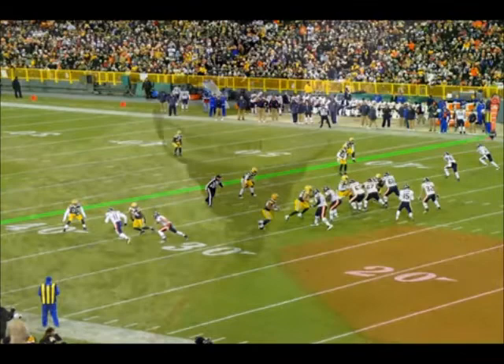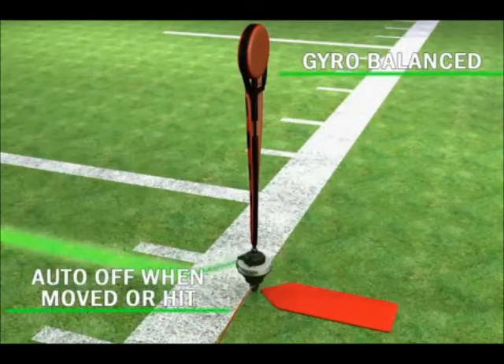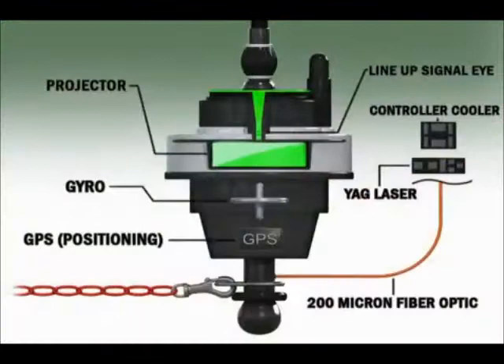When your head is in the dirt, when you're battling in the trenches with 300, 400-pound guys — thousands of pounds pushing back and forth — to be able to see where you actually have to get to would be an invaluable tool.